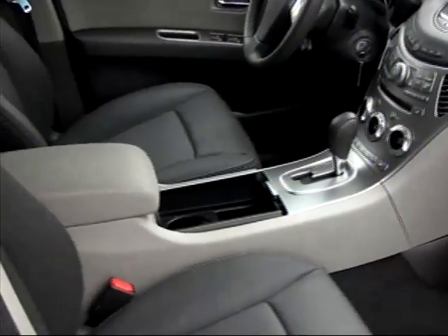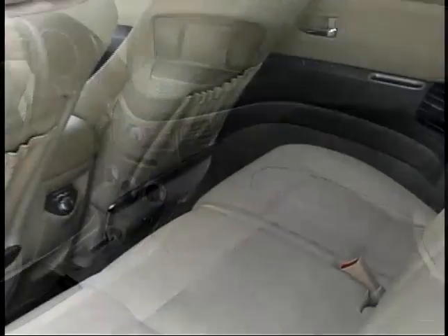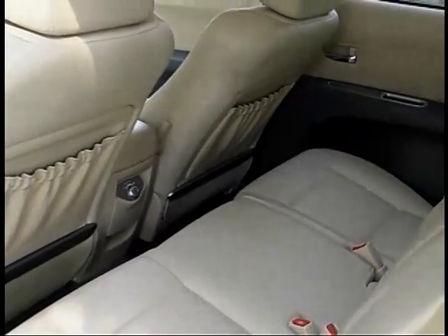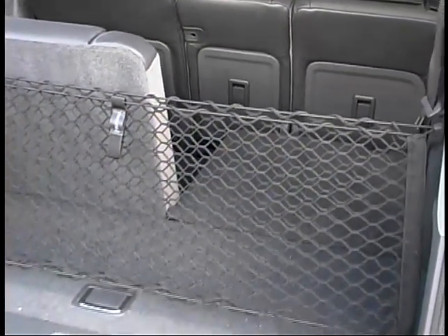We found good comfort and space in the heated leather front seats of our tester, while legroom is on the shorter side in the adjustable second row if the front seats are moved very far back. The third row will provide comfort and space only for your smaller passengers.